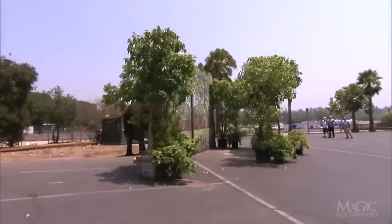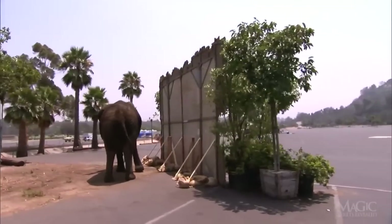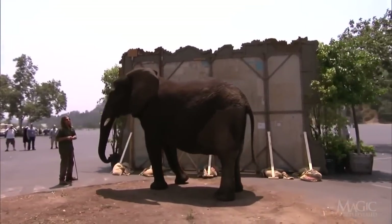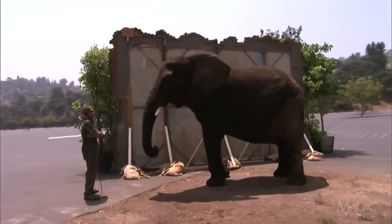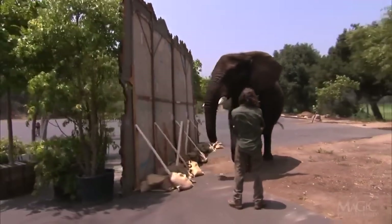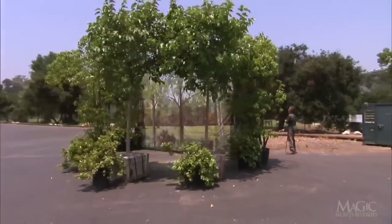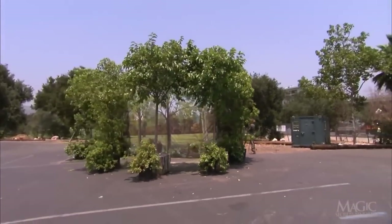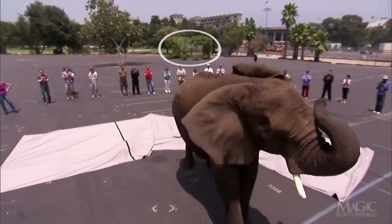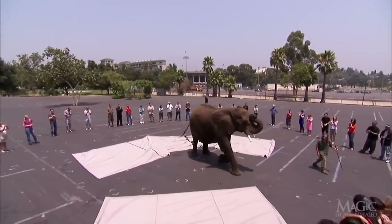Even though this looks like a setup that a cartoon roadrunner might use to trick a Wile E. Coyote, it's actually an effective hiding place for the elephant and his trainer. No one would ever expect a real pachyderm could be stashed away behind some phony trees in the middle of a parking lot, completely undetected. But the farther away the camera travels, the more deceptive the phony setup looks. When you know it's there, it's much easier to spot — the trick is that you didn't see it the first time because you didn't know where to look.